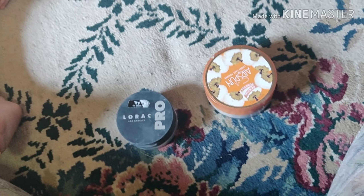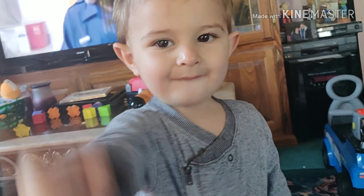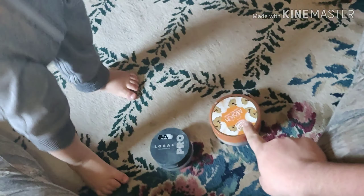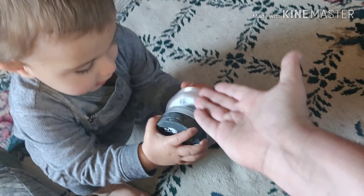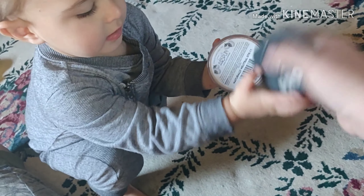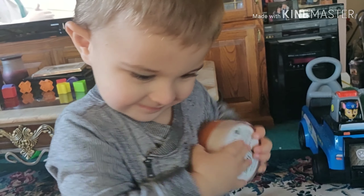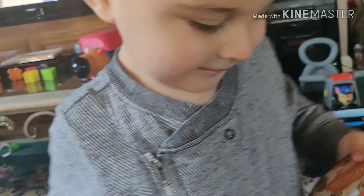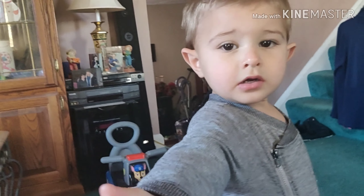Now we have setting powder. We have Lorac Pro, and then we have Cody Airspun. Junior, which one do you want? Which one? Pick one. You want both. Alright, give me one. So I'm guessing that's the one you want — we're going to wear Cody Airspun. That's my favorite. Yay! Thank you, buddy.